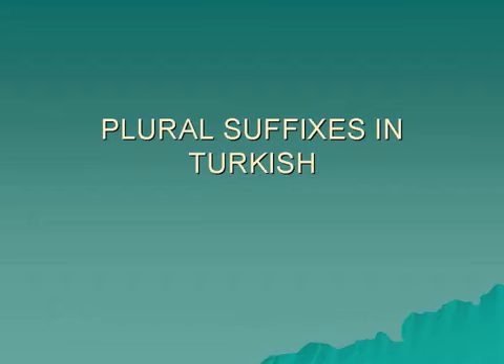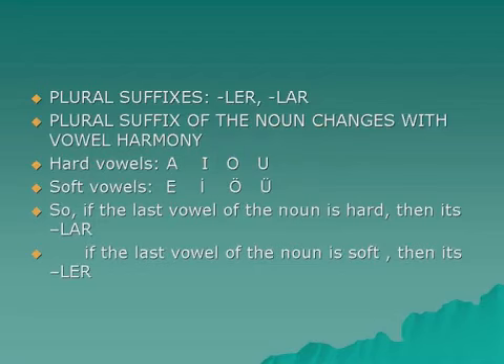Plural suffixes in Turkish. This is the easiest suffix in Turkish, so we're going to start with it.